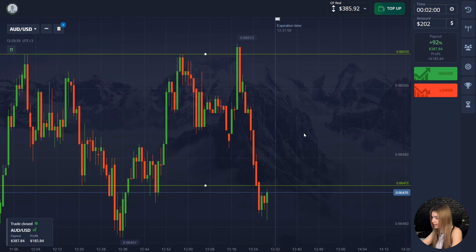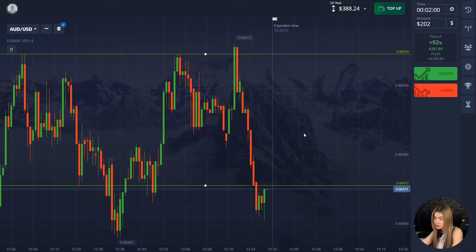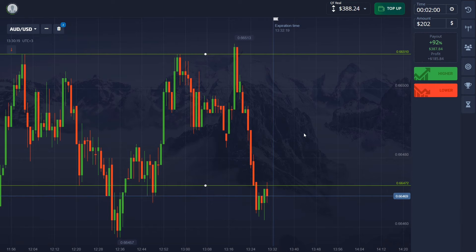Not bad at all. As you can see, the price got into the correction zone and didn't manage to get out of it in two minutes, but our deal closed above the entry point, which means I got the profit. The time of the transaction was chosen correctly.